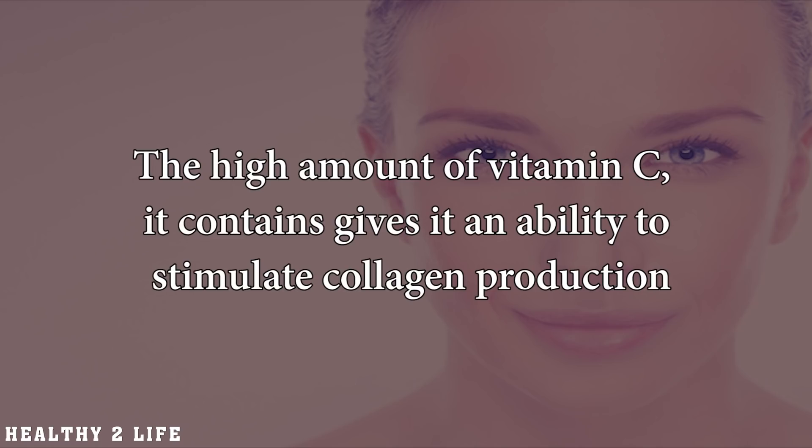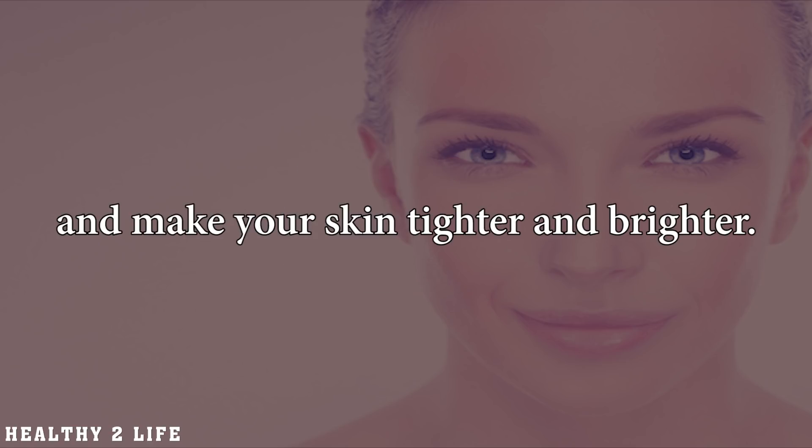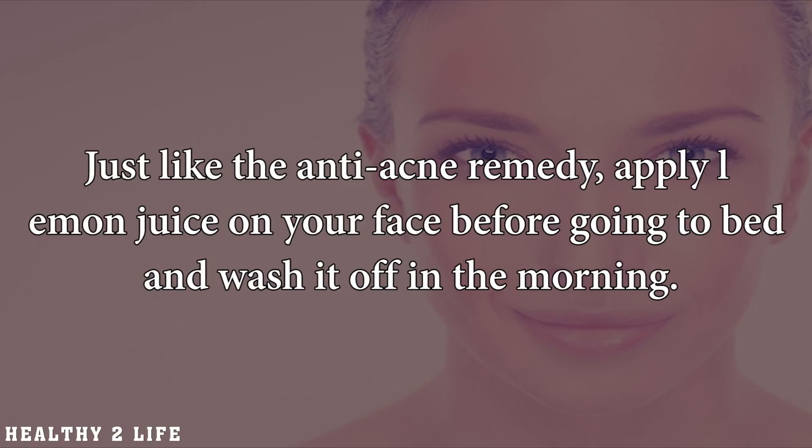Brighten skin. The high amount of vitamin C it contains gives it an ability to stimulate collagen production and make your skin tighter and brighter. Just like the anti-acne remedy, apply lemon juice on your face before going to bed and wash it off in the morning.